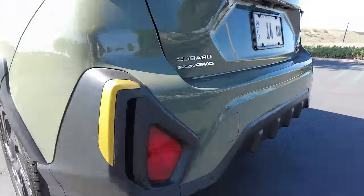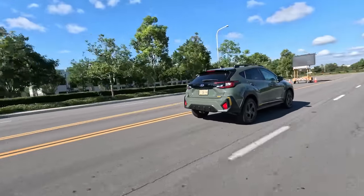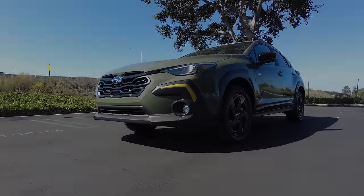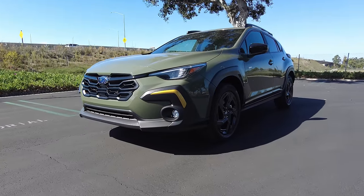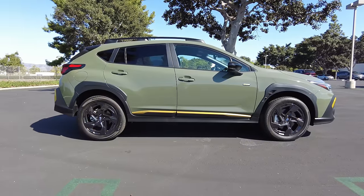Because this is a Subaru, all-wheel drive comes standard across the board. So if you find that road trip takes you into inclement weather, you've got added traction at all four corners. Special information nugget: Subarus are still the only car company that offers all-wheel drive standard on their vehicles.